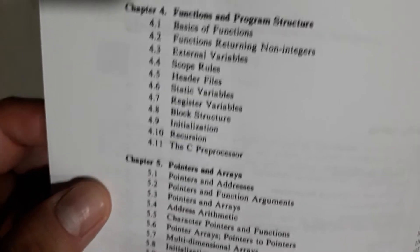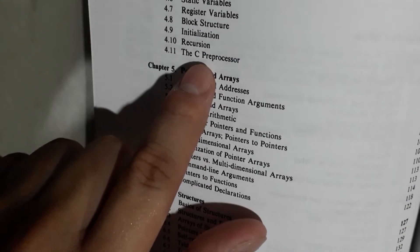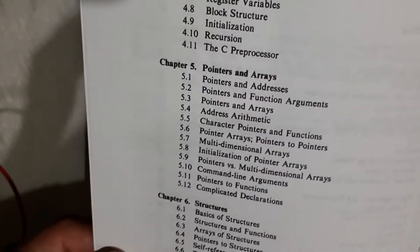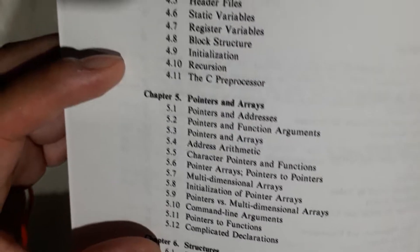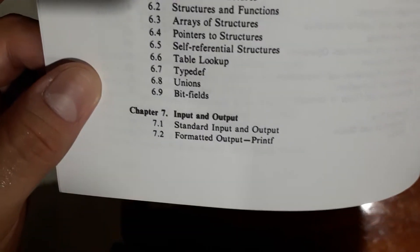In the fourth chapter we have functions and programs. In chapter five we have pointers. I must say this book was recommended to me when I was studying, specifically because of this chapter, because we need a good understanding of these particular topics. Someone recommended this book to me when I asked about these topics. Chapter six covers structures.